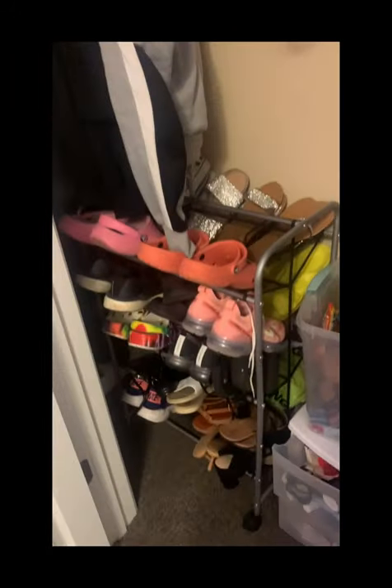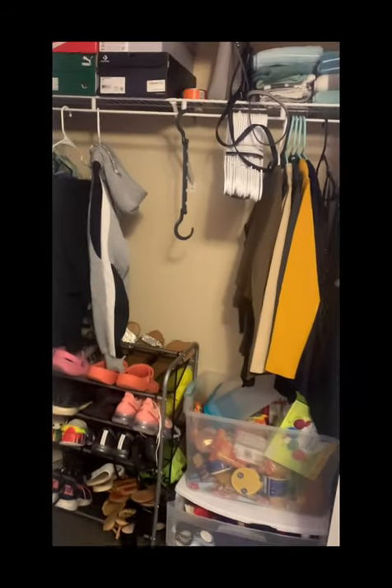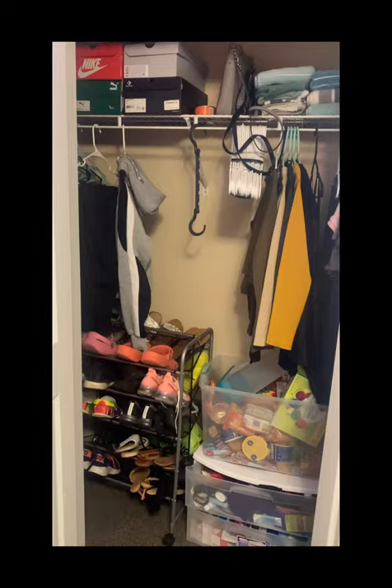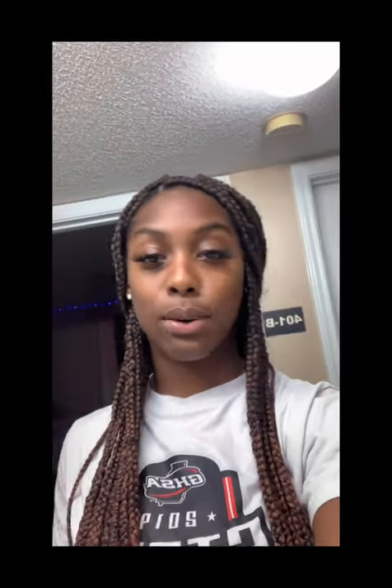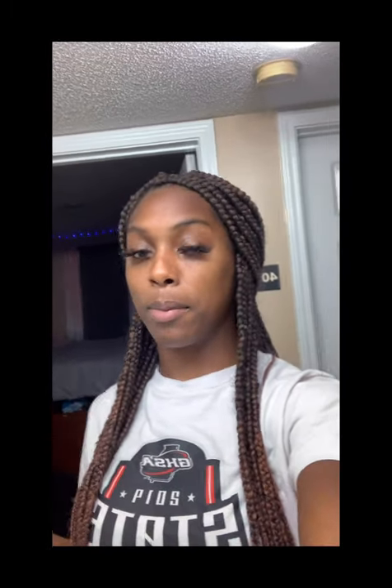In my closet space I have bathroom stuff, snacks of course, shoes — and some more shoes up here. I mostly just hung up my jackets and things I didn't want taking up drawer space. So that is the end of the moving vlog! I hope you guys liked it — please like and subscribe because I'll be posting more. I'm going to be posting track content and different things, since I am a junior transfer here at Mercer. Hope you guys enjoy it — bye!